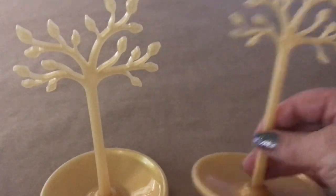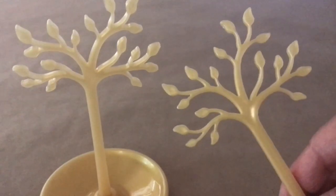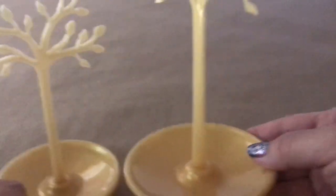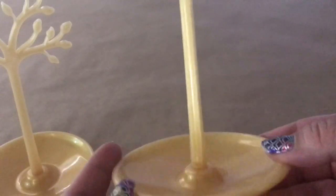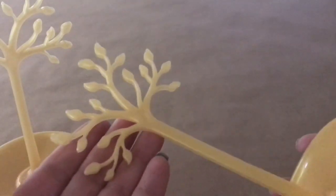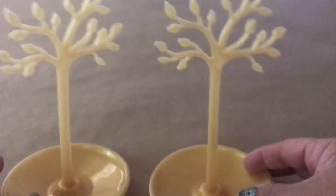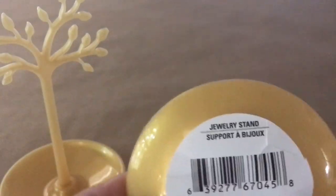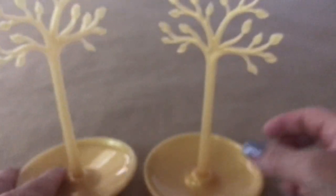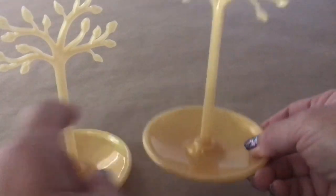The first item is a little jewelry stand in the shape of a tree, made out of plastic. This one is in a yellow gold color — they also had it in white. I thought this was really cute so I got two. It's a little jewelry stand where you can hang dangling earrings or little studs.